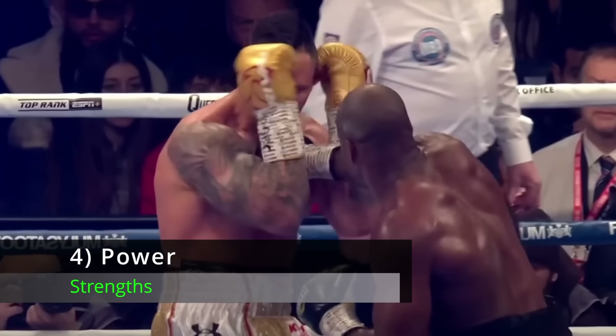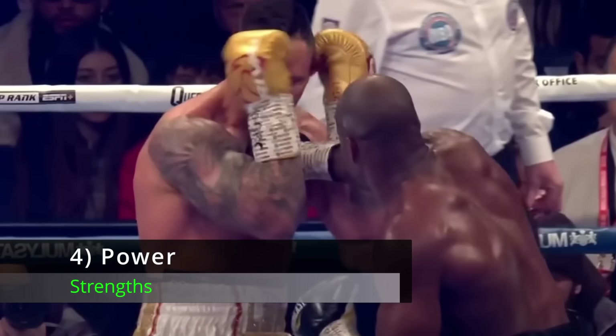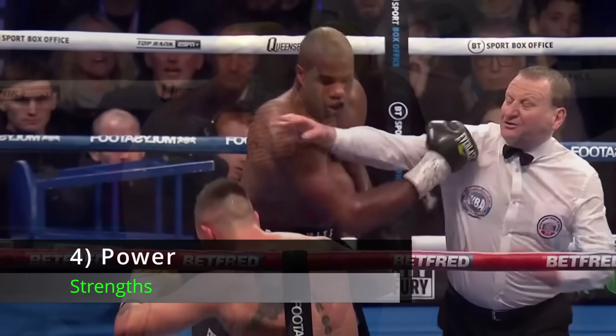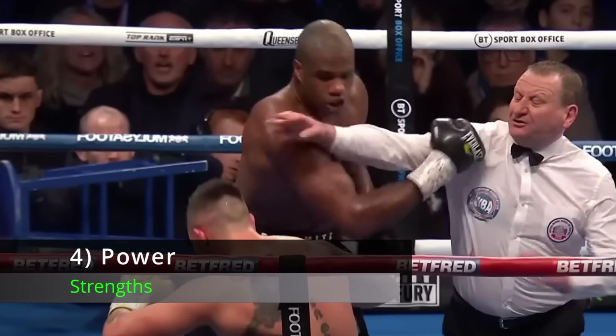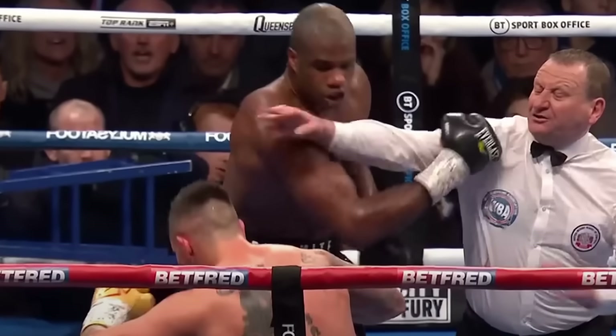Number 4: Punching Power. Dubois is a good puncher with both hands — probably not among the top five punchers in the division, but I think he hits plenty hard enough to hurt and stop Anthony Joshua if he lands clean enough.